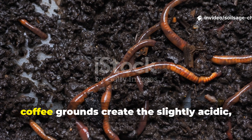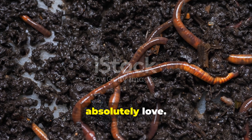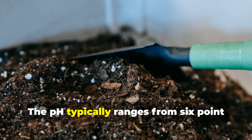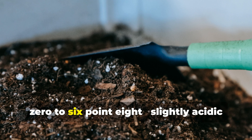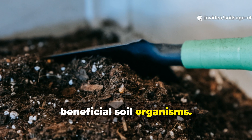Perhaps most importantly, coffee grounds create the slightly acidic, moist environment that earthworms absolutely love. The pH typically ranges from 6.0 to 6.8 — slightly acidic, but not so much that it becomes harmful to beneficial soil organisms.